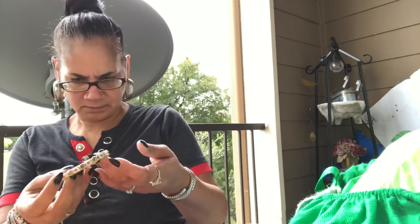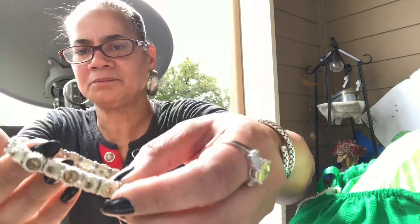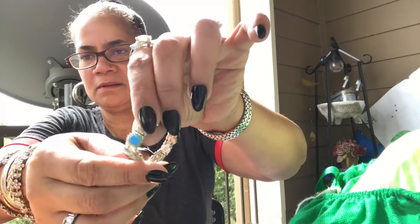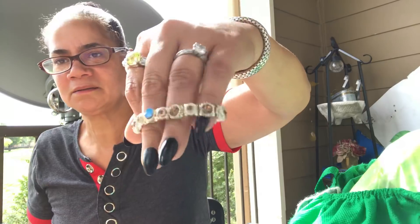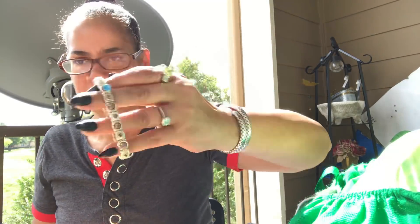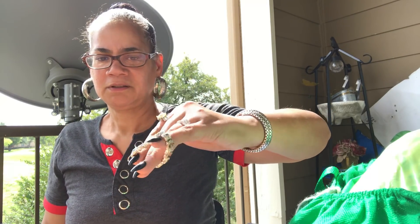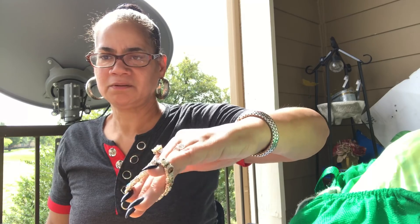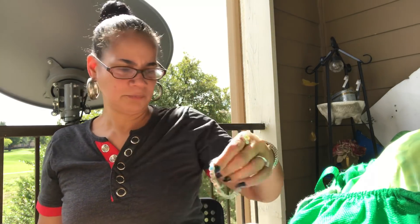I think this was $0.99. Look at that — isn't that cute? It was blue. Isn't that cute, like a little bracelet? I thought that was so cute. The shine on there is just amazing. Really pretty.